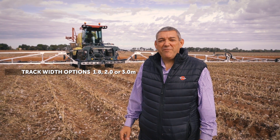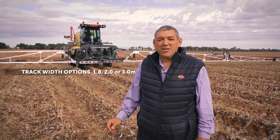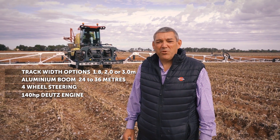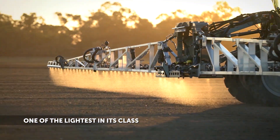The Helios 3000 litre self-propelled sprayer, with key features of 1.8, 2 metre, and 3 metre fixed track adjustment, booms from 24 metres out to 36 metres, four wheel steering, and a 140 horsepower Deutsch engine. It's one of the lightest machines in its class at 6.6 tonne empty — ideal for all your broadacre and row cropping needs.